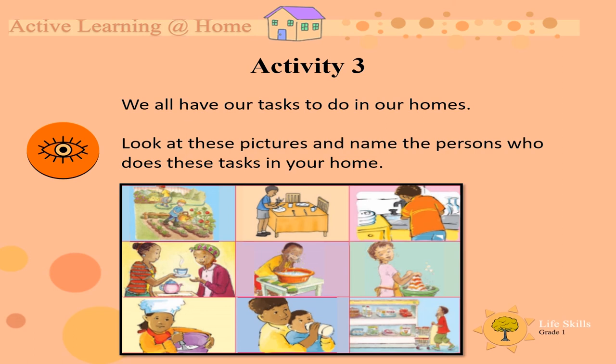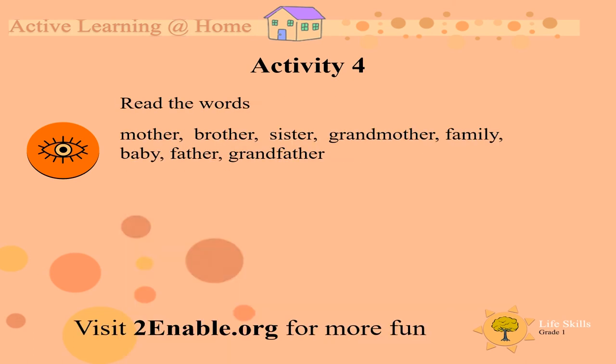I hope you enjoyed that part. Let's look at activity four. For activity four, we must read words. I'm going to say the word and then you say it. Mother, brother, sister, grandmother, family, baby, father. Say it quickly on your own, one more time.